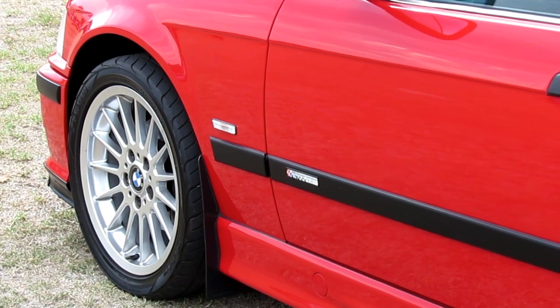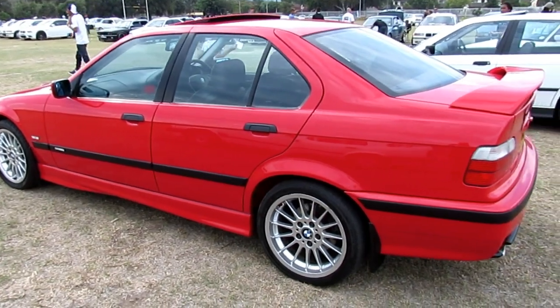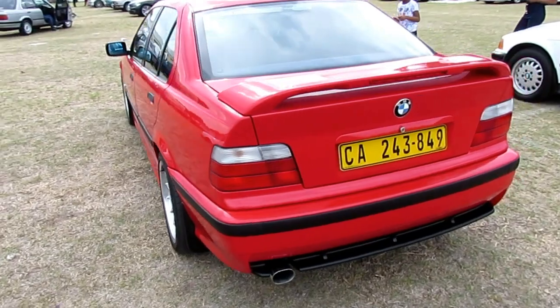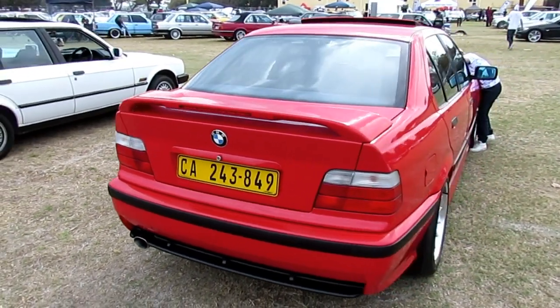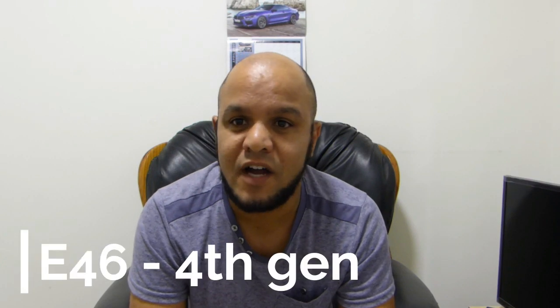The crazy thing about the E36 is that it didn't look fast. Comparing a normal E36 sedan to an M3, there wasn't much visual difference saying 'this is a race car' — but when you get in and drive it, it's like 'wow, now we've got power, let's go.'